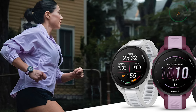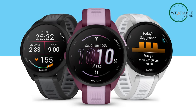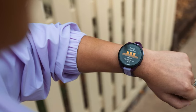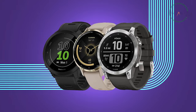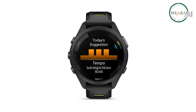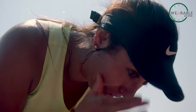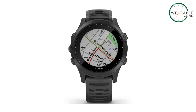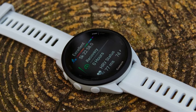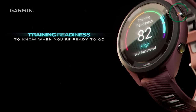In essence, Garmin's Forerunner series is designed to accommodate a variety of fitness journeys. Starting at the entry level, the Forerunner 165 offers essential features, making it perfect for individuals beginning a more active lifestyle. With its balanced feature set and attractive price, it provides a solid platform for tracking activities and promoting healthy habits. As fitness goals progress, the Forerunner 265 and 265S step forward, offering more in-depth metrics, precise GPS tracking, and a wide array of sports profiles — tailored for those seeking detailed insights to enhance performance or engage in multiple activities, meeting the demands of advanced training regimens.